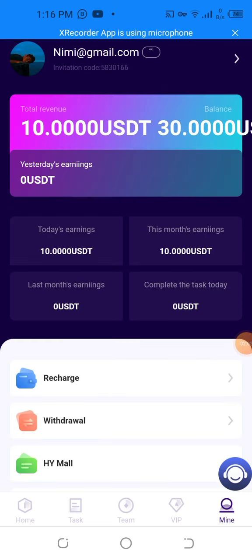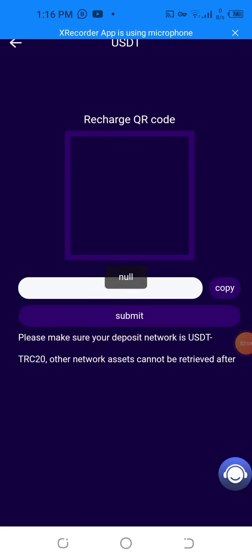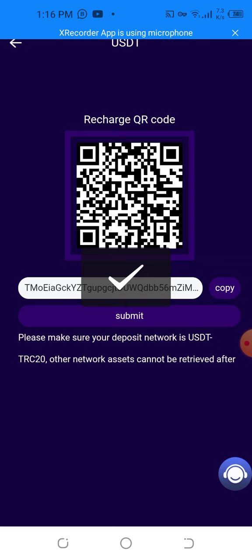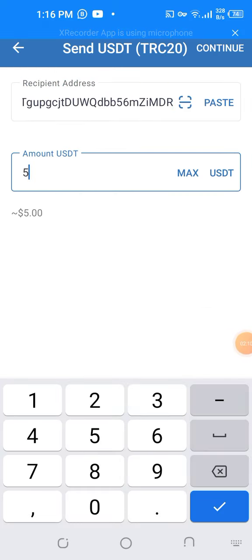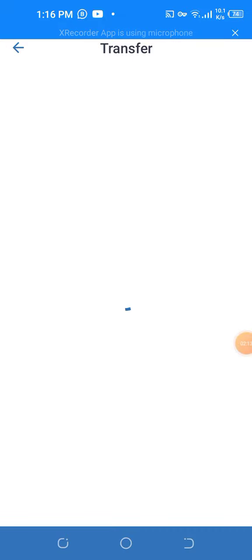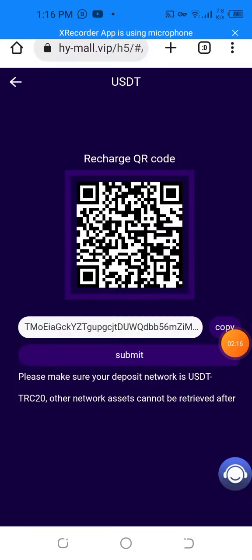First, I'm going to show you the live deposit. You can also copy the address and paste it into your wallet. You can copy the address and enter the amount in USD — starting from as low as five USD — and then continue. Now you will get some rewards.